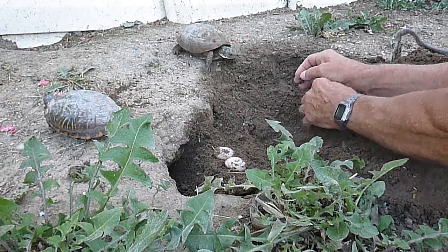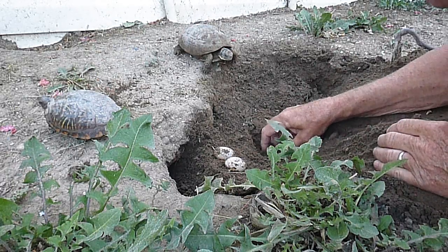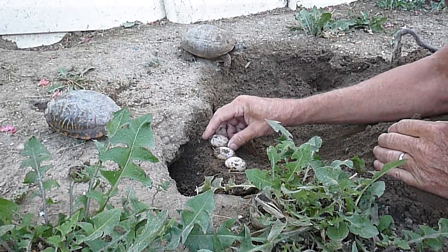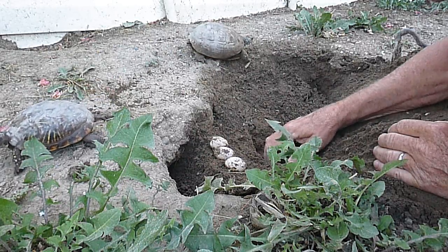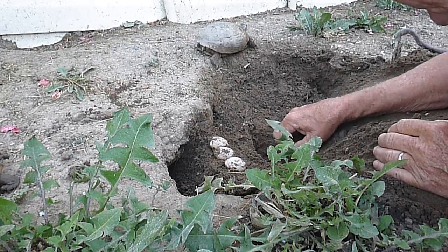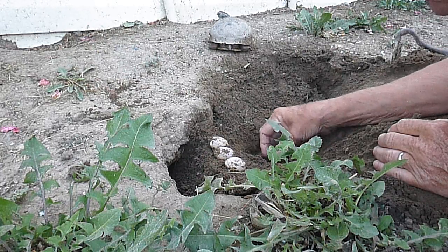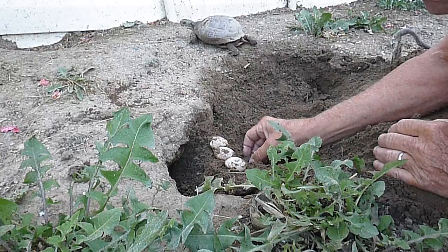Right now I have already started incubating 23 eggs earlier in the year. And I believe there's a third egg. The turtle that laid these eggs last night was one of my older ornate box turtles. She didn't lay very many eggs — looks like just...